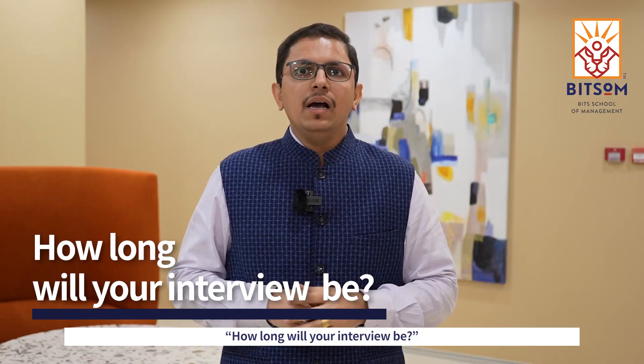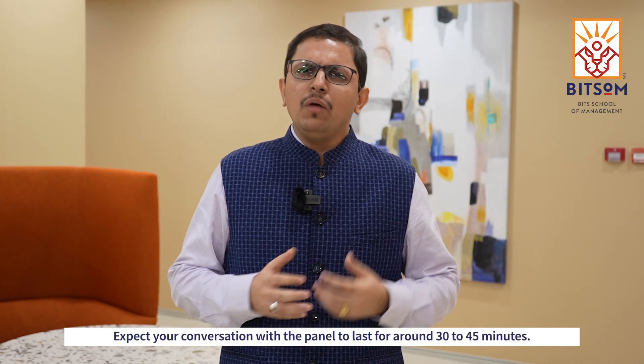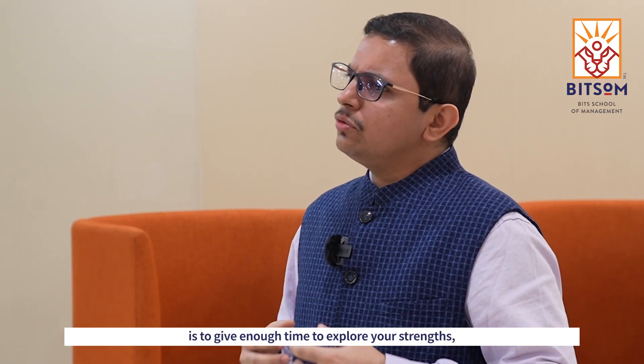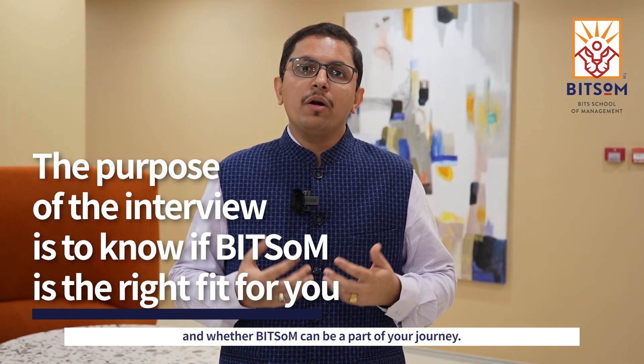The third question you would have is, how long will your interview be? Expect your conversation with the panel to last for around 30 to 45 minutes. The idea behind a 45-minute long interview is to give enough time to explore your strengths, your achievements, your aspirations, and whether Bitsom can be a part of your journey.